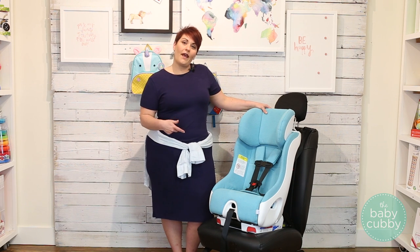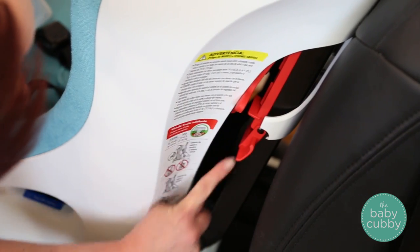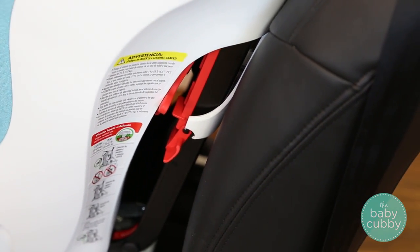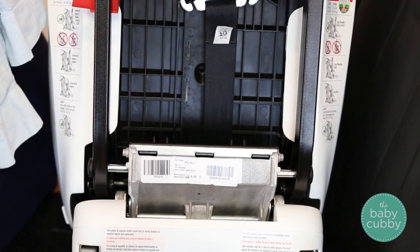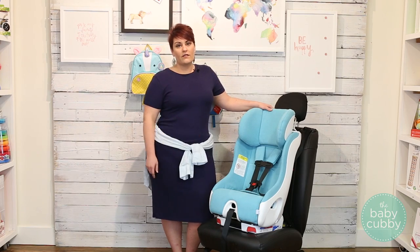Some of the features that they have to get those excellent ratings are steel reinforcement — their frame is made out of steel. That's the same material your car is made out of to keep you safe in a car accident, so that's going to keep your child safe in their car seat.